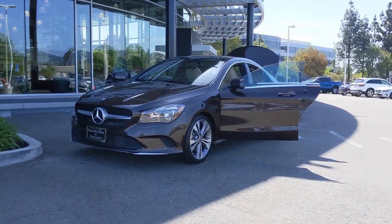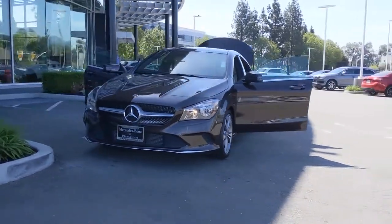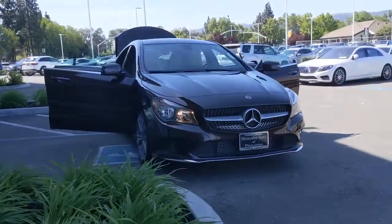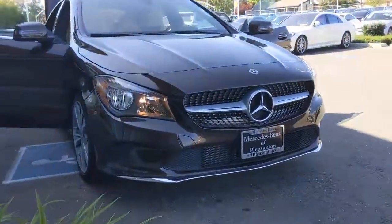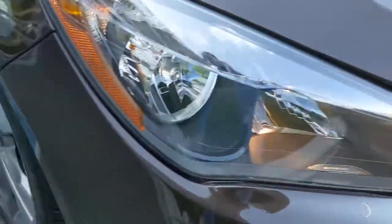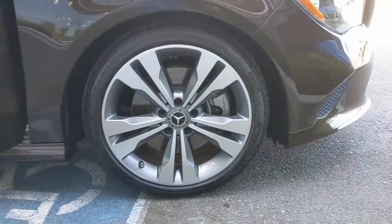Take a moment to check out the 2018 Mercedes-Benz CLA Class. With less than 15,000 miles on the odometer, this vehicle provides excellent value. Let the smart, modern style of this CLA Class sedan set the tone for every journey.